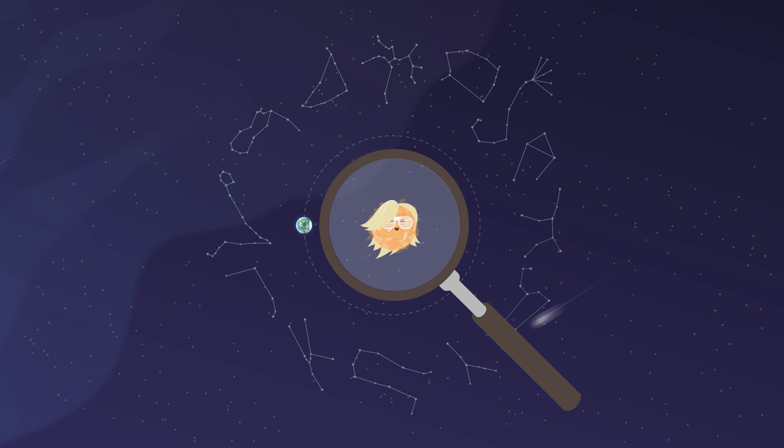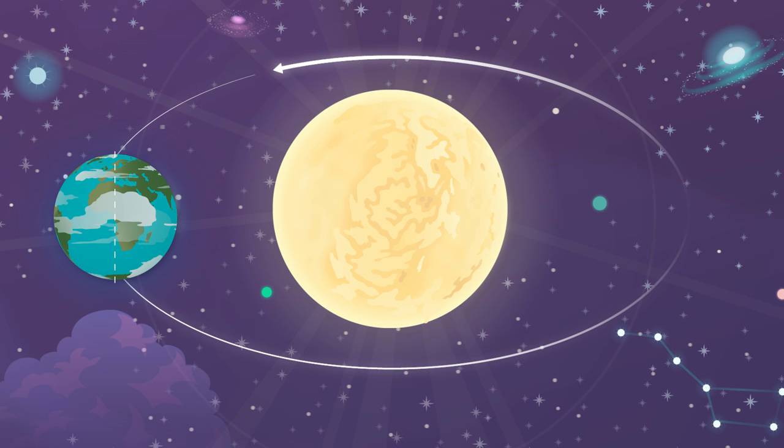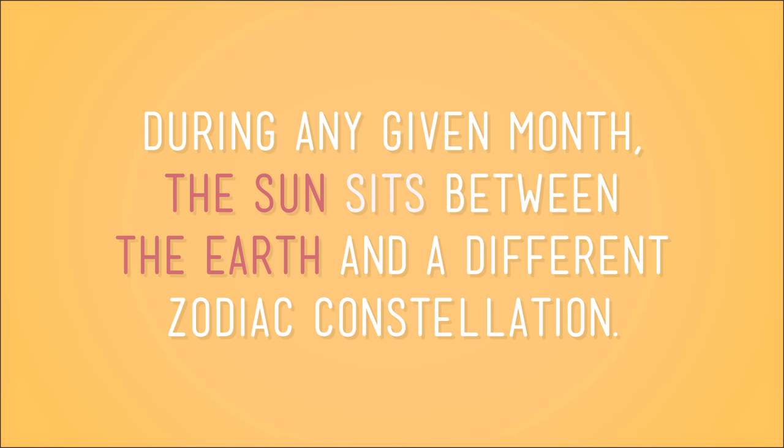You already know that Earth rotates on its axis, making a complete turn in one day. While it's rotating, it also revolves around the sun, making one full trip around the star every year. This movement of the Earth also makes it seem as if the sun is moving through the stars over the course of the year. This is because during any given month, the sun sits between the Earth and a different Zodiac constellation. But we know the sun's not really moving — it's the Earth's movement that makes it seem that way.